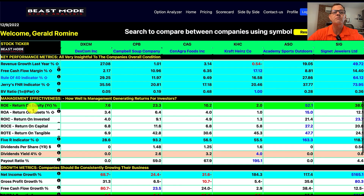Next, we've got the key performance metrics — all highlighted in light blue because I think they're all important. For revenue growth last year, our strongest is Signet Jewelers at 49.72%. There is a red flag for Kraft Heinz at negative 0.54%. For free cash flow margin, our winner is Kraft Heinz, which has a lot of free cash flow. Our Rule of 40 indicator winner is Signet Jewelers at 64.12, and the F&R indicator also goes to Signet Jewelers. Even though Signet Jewelers is coming in very strong, I have a concern in a recession about people needing to buy jewelry — so this would not be a personal choice for me.